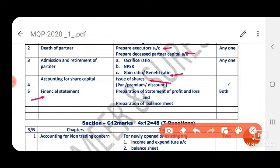In financial statements, the topics are: preparation of a statement of profit or loss, and preparation of a balance sheet. Both are compulsory questions. So out of seven questions, before going to the exam you practice all the questions. But in the exam, first attend the four easy questions — that is product method, profit or loss appropriation account, gain ratio, and journal entries.